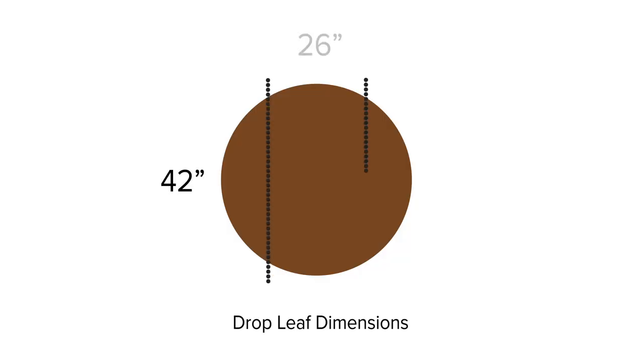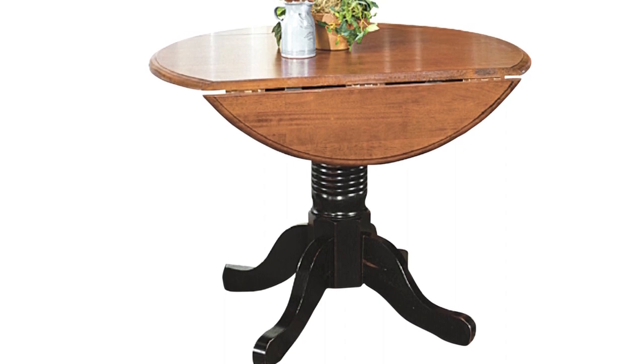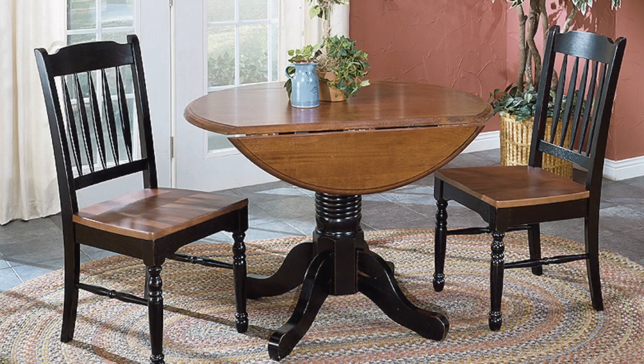The table is 42 by 26 inches with dropped leaves. The two-tone finish is a lightly distressed black and honey brown combination, a design that appeals to those who want a traditional and country style.